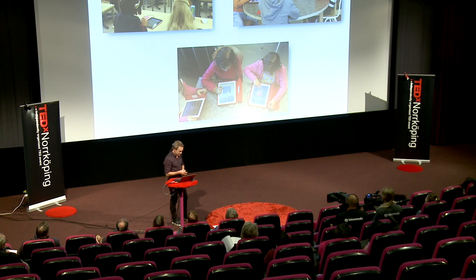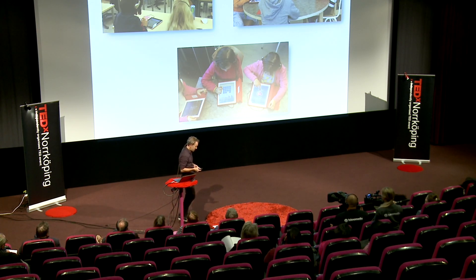We tested this software in randomized control trials. We had about 300 six-year-olds that tried different versions of this program